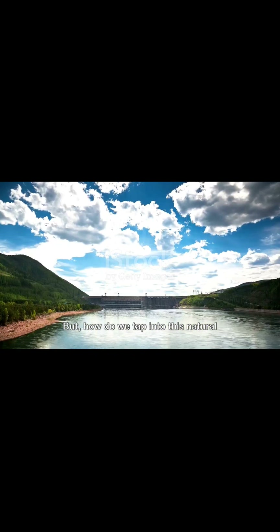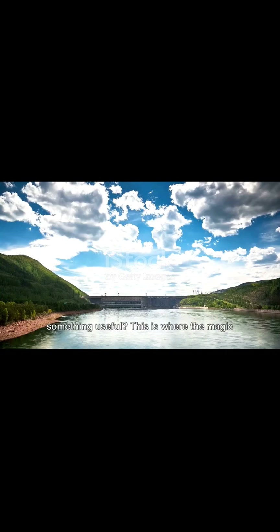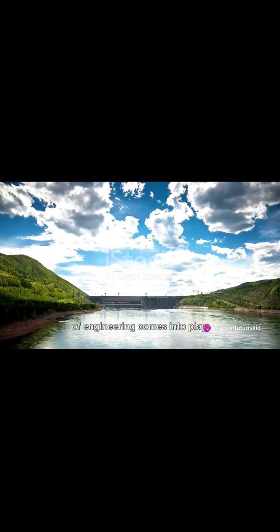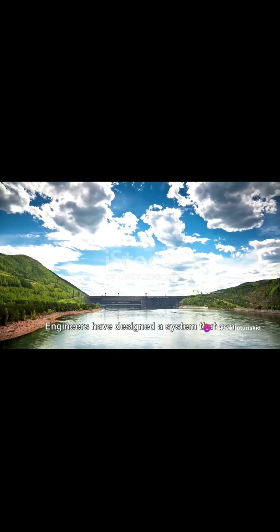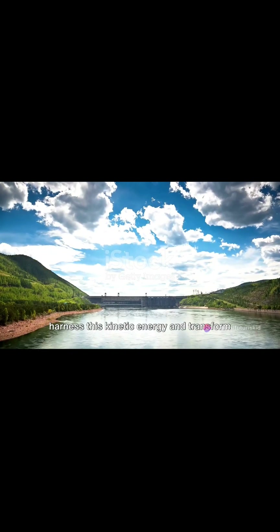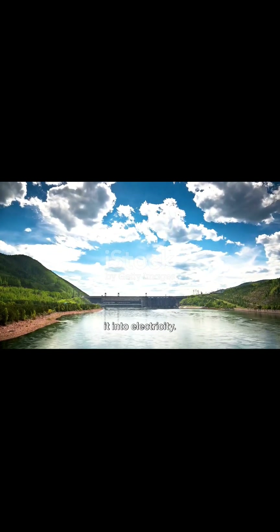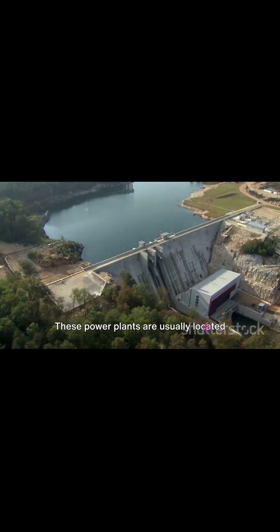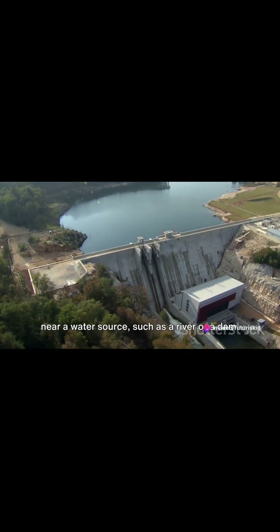But how do we tap into this natural energy source and convert it into something useful? This is where the magic of engineering comes into play. Engineers have designed a system that can harness this kinetic energy and transform it into electricity. This system is known as a hydroelectric power plant, and these power plants are usually located near a water source.